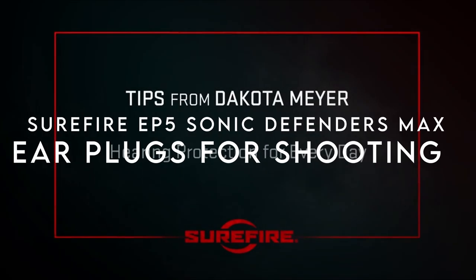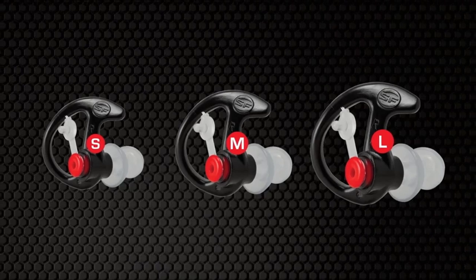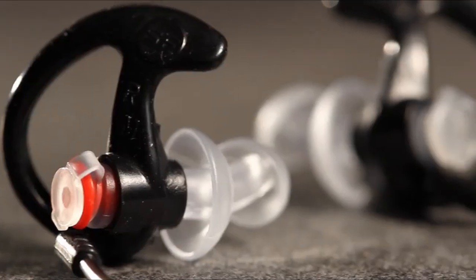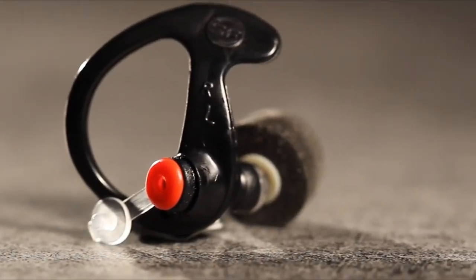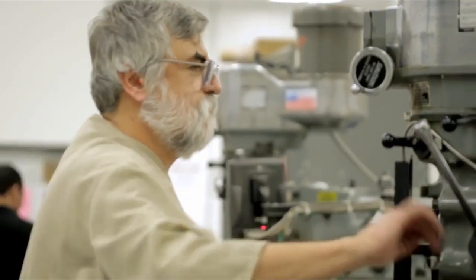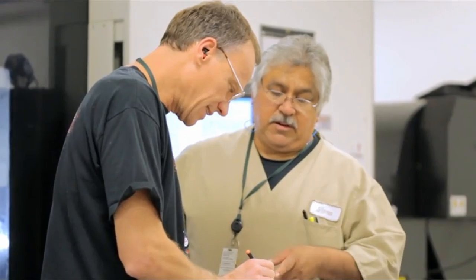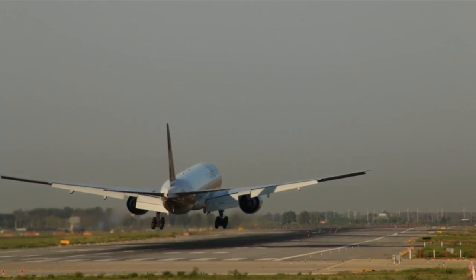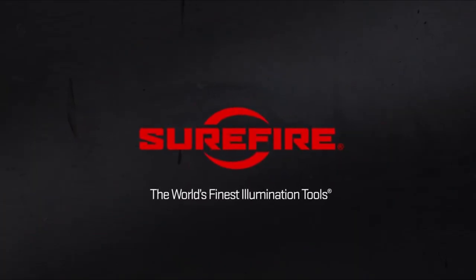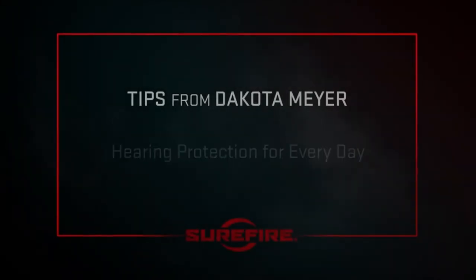Number 5, Surefire EP5 Sonic Defenders Max. The EP5 Sonic Defenders Max are a game-changer for anyone needing serious noise protection, with an impressive 26 dB noise reduction rating. These reusable earplugs feature a full-block design that seals your ear canals snugly, blocking out harmful sounds without compromising comfort. The soft, adjustable triple-flange stems provide a secure fit that stays in place all day, and the patented earlock retention rings have seven contact points to lock them in perfectly every time. Whether you're at the range, working in a noisy environment, or just need some peace, the EP5s deliver.